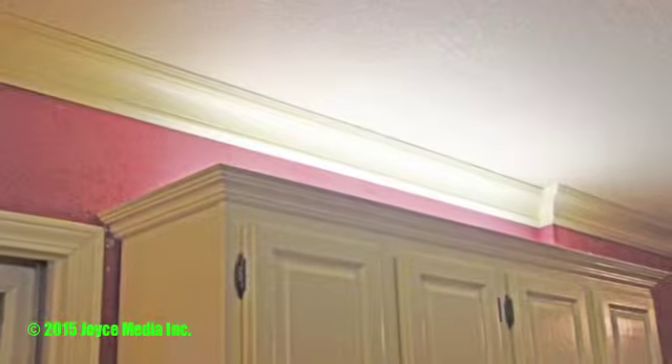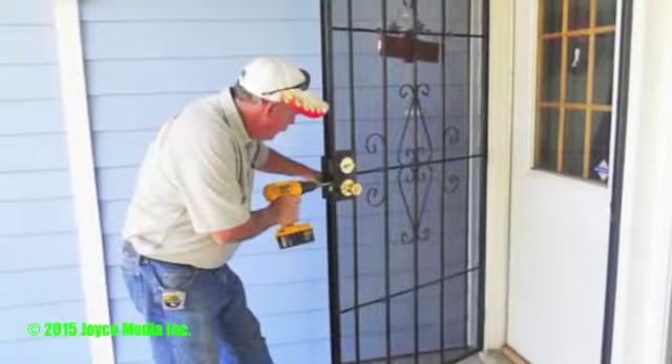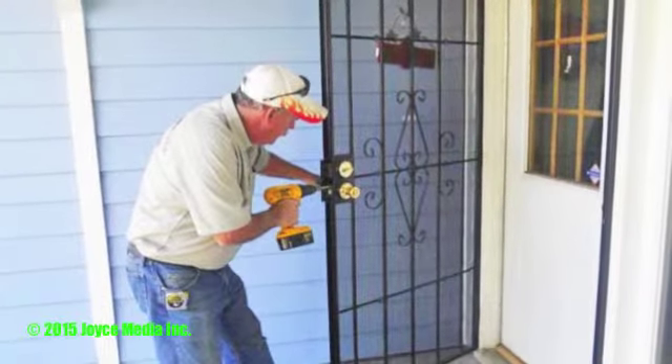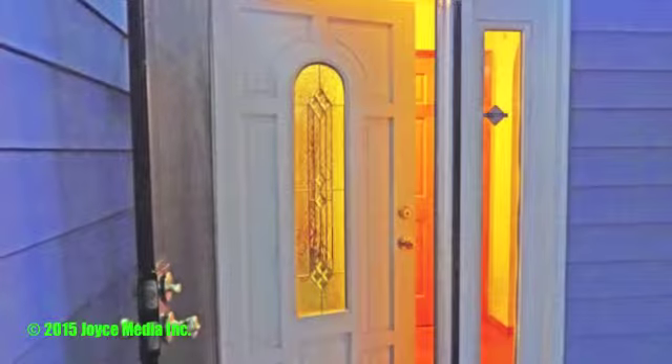I can fix your sliding glass doors if it's difficult to open and shut — we can usually fix those. We'll do all the trim for you on the inside.